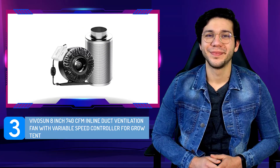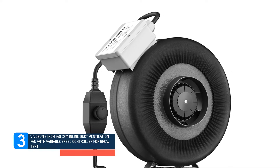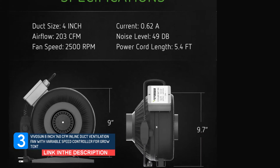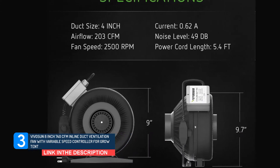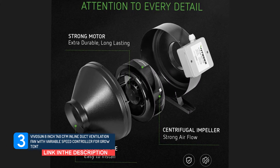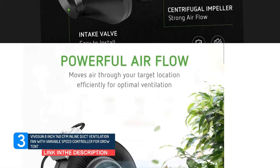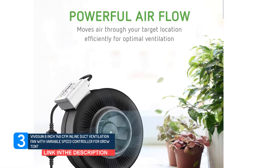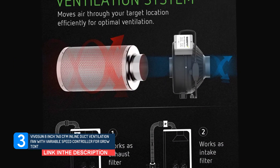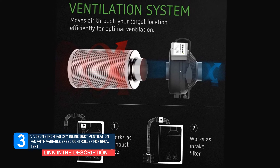Number 3: Vivison 8-inch 740 CFM inline duct ventilation fan with variable speed controller for grow tent. The impeller of this fan has a special aerodynamic design, which helps it move at 2450 RPM and consequentially causes an airflow of 740 CFM. This makes it very much suitable for large spaces and for various use in homes and grow tents. In fact, when used in small-sized grow tents, it might generate too much negative pressure, which may not be good for the plants.